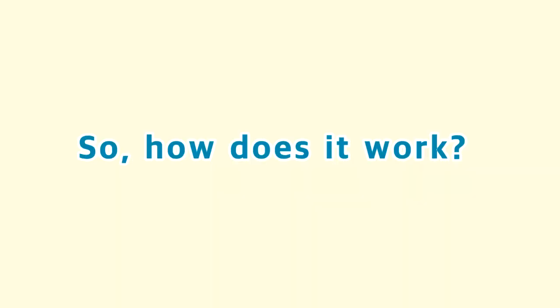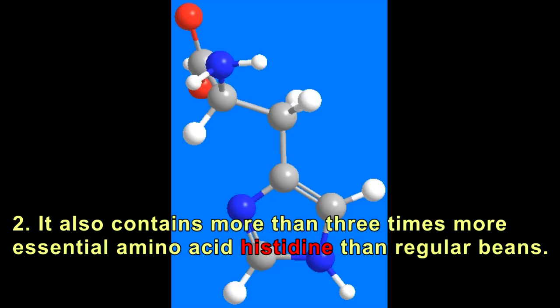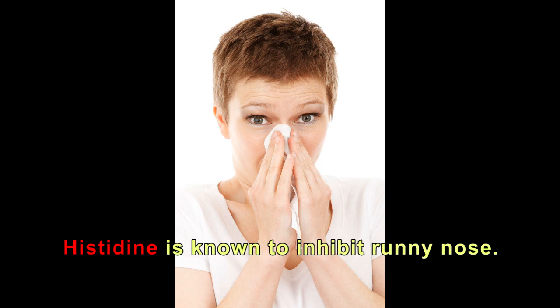So how does it work? Salt bean contains more than 5 times more antioxidant flavonoids compared to other types of beans. It also contains more than 3 times more essential amino acid histidine than regular beans. Histidine is known to inhibit runny nose.